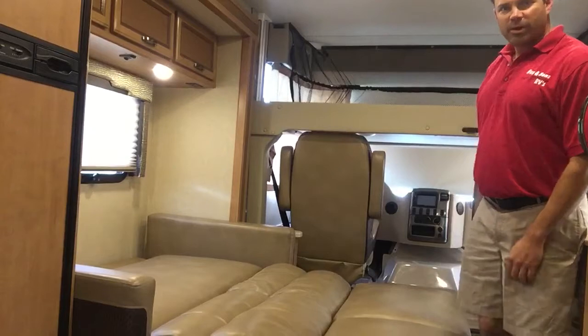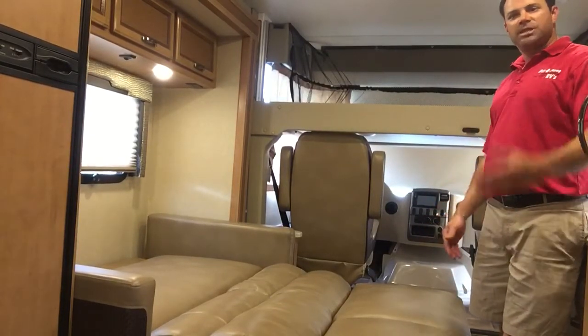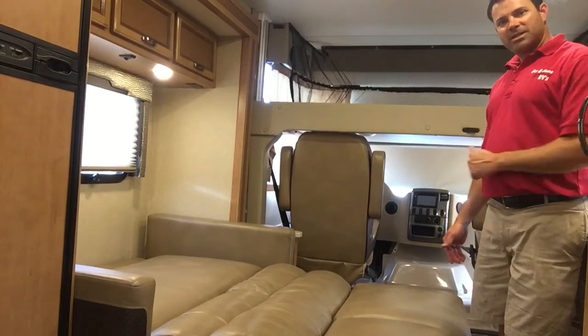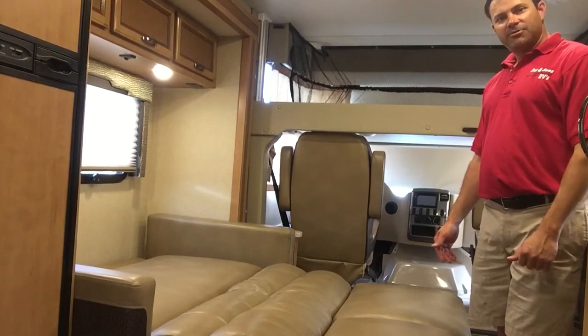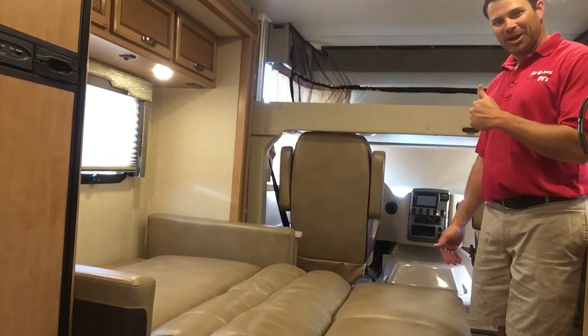So, as you can tell, in the 25.5 Vegas there's lots of sleeping arrangements and seating arrangements. Hope you'll come out to Rex and Sons RVs and check out the Vegas 25.5 by Thor Motor Coach. Enjoy life's journey.